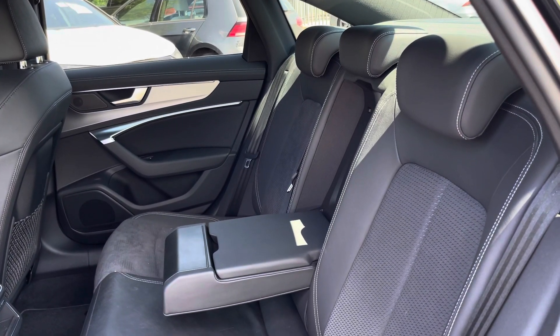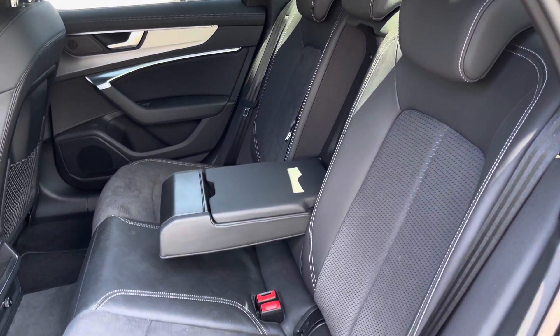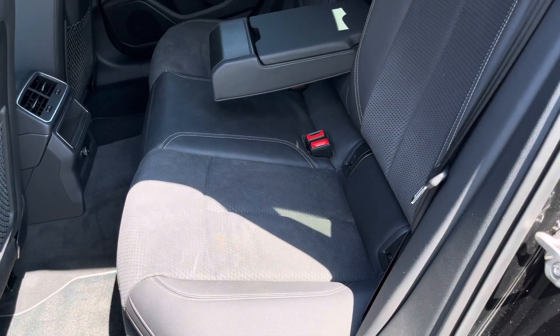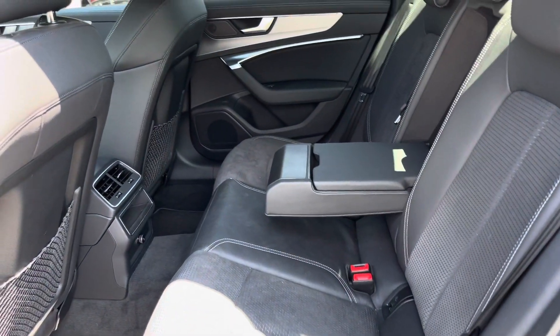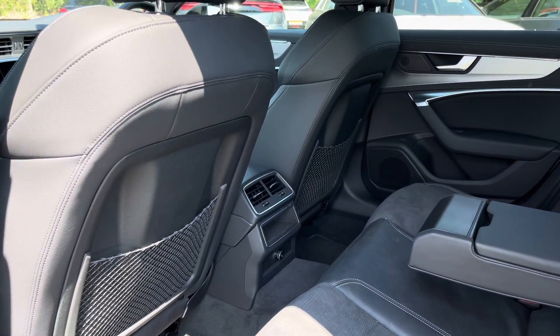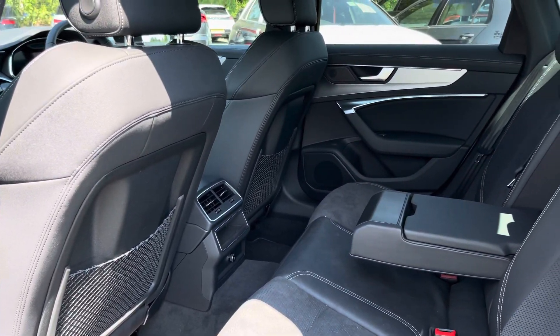Here we have the rear interior of the car, with the rear seats finished in the gorgeous leather and dynamica combination which look absolutely superb and are really comfortable and supportive, whilst featuring ISOFIX child seat mounting points, a foldable armrest, rear air vents, and luggage nets.